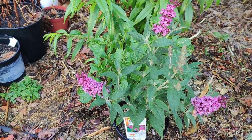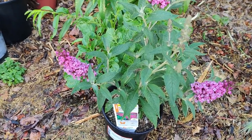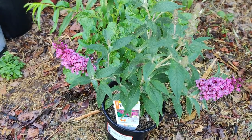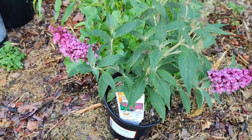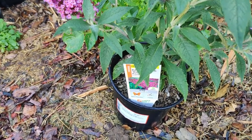The pods emit a cottony fiber called coma, floss, plume, or silk. The follicles ripen and split open and the seeds are blown by the wind. Some milkweeds also reproduce by clonal or vegetative reproduction.